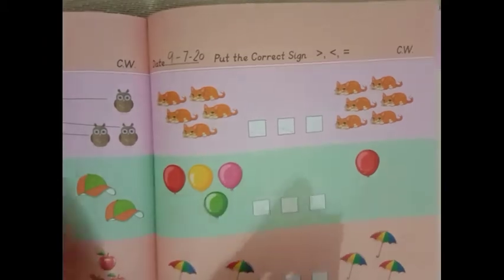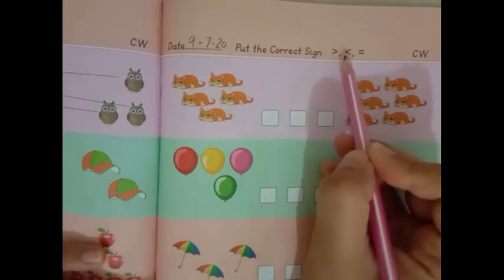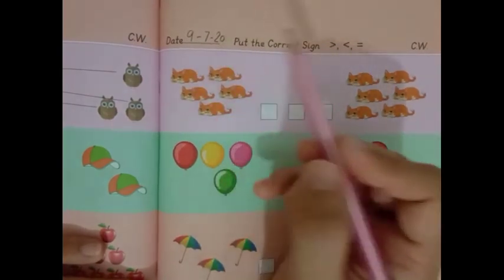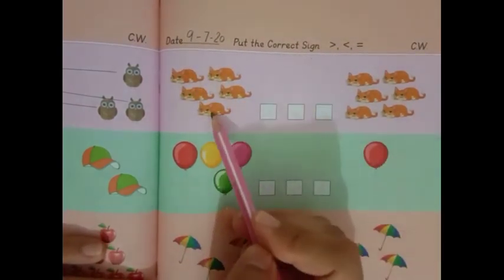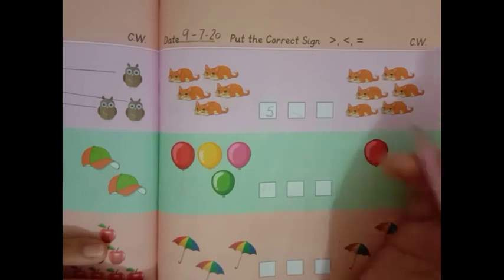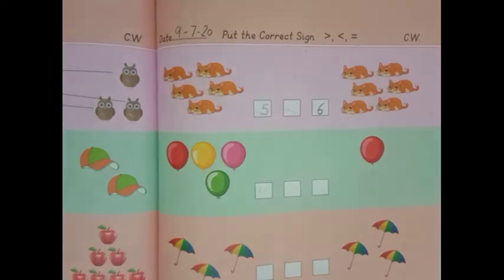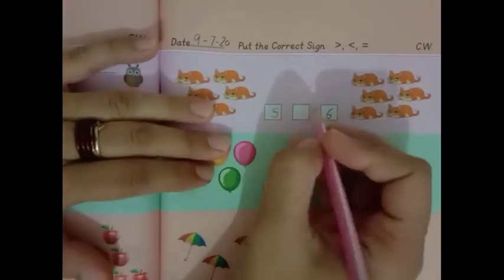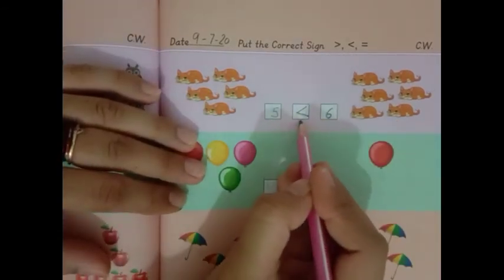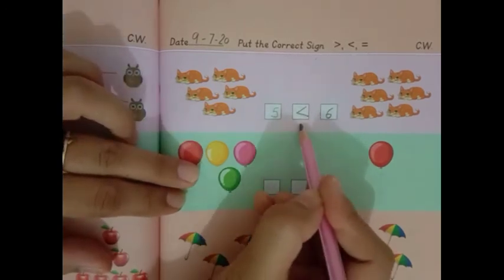Here we use all the signs. Put the correct sign: greater than, less than, equal to. First, we will count. Write the date also. 1, 2, 3, 4, 5 — we will write 5. 1, 2, 3, 4, 5, 6 — we will write 6. Now tell me, which one is bigger? Yes, 6. So Allie will open her mouth towards number 6, and this is the sign for less than. 5 is less than 6. Repeat after me: 5 is less than 6.